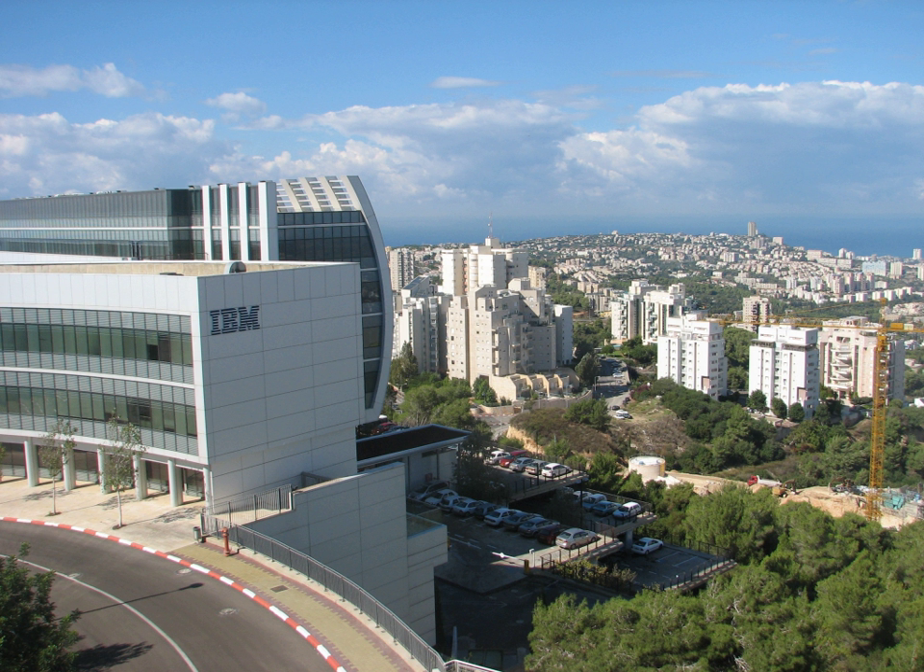Established back in 1972 as the IBM Israel Scientific Center, the IBM Haifa Research Lab has grown from three researchers to over 500 employees, including regular staff members and many students. The IBM Haifa Research Lab is located in a custom-built complex adjacent to the Haifa University campus, with branches in Haifa and Tel Aviv.